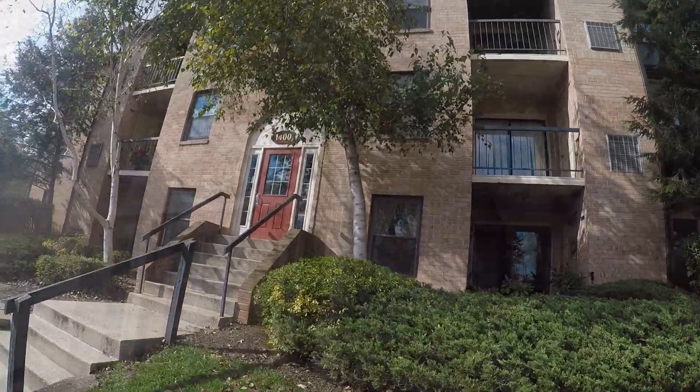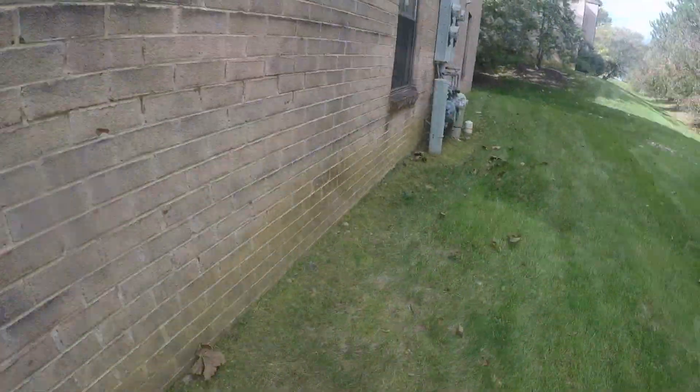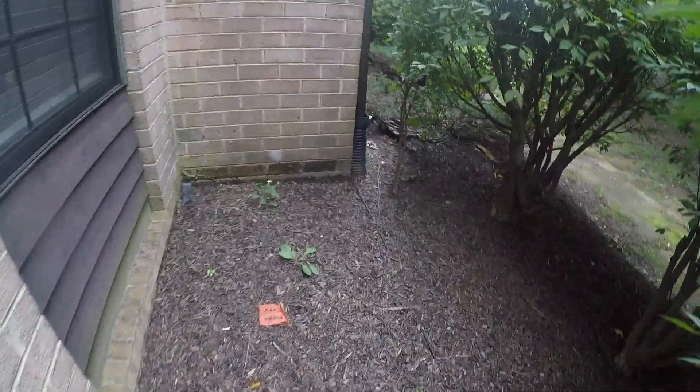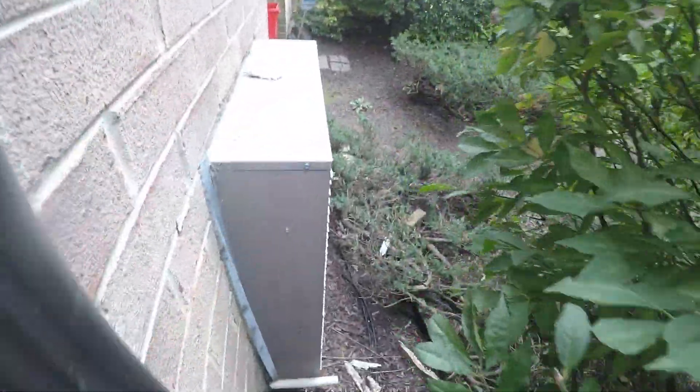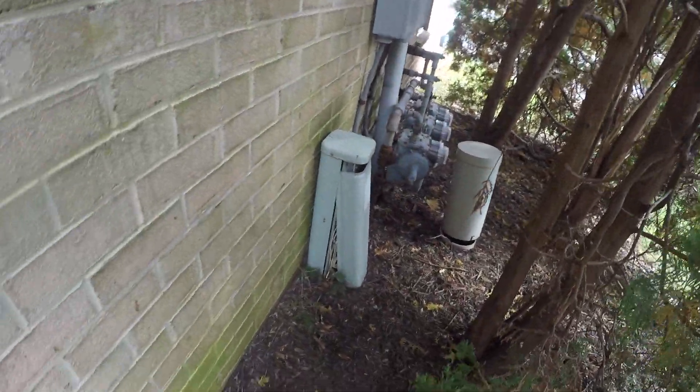Cables continue going around the building. Still 1400 building, side of the building here — cable TV box wide open, Verizon box open.